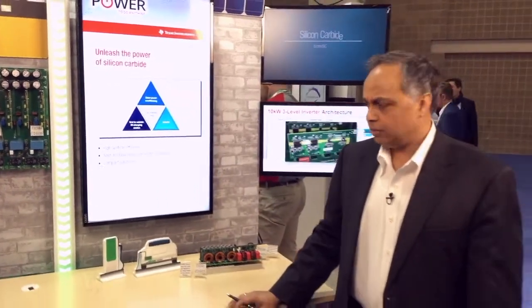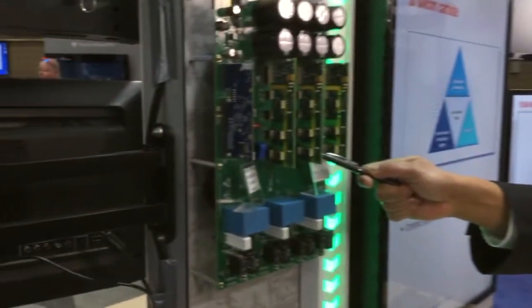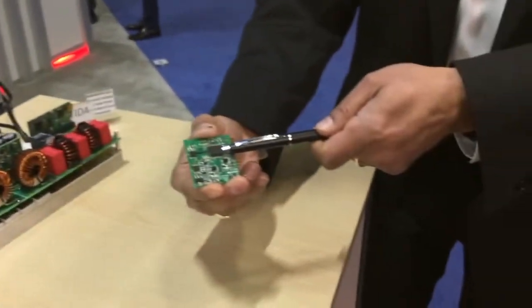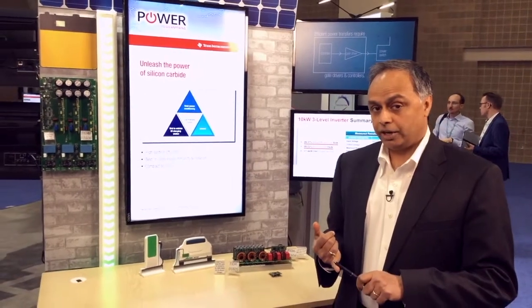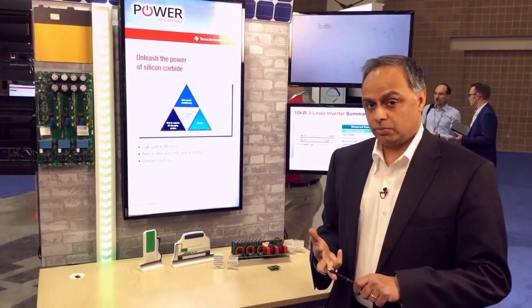Now let's talk about our gate drivers. Both these systems need gate drivers. Here is TI's single channel gate driver and here is TI's dual channel gate driver. Now, what is common among all these drivers? First off, the drivers need to operate at very high voltage. They need to have a very short response time.